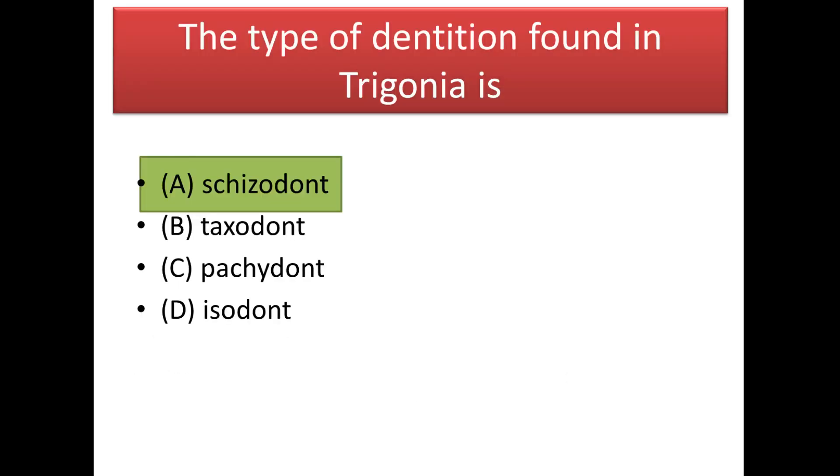Next question: the type of dentition found in Trigonia is schizodont.